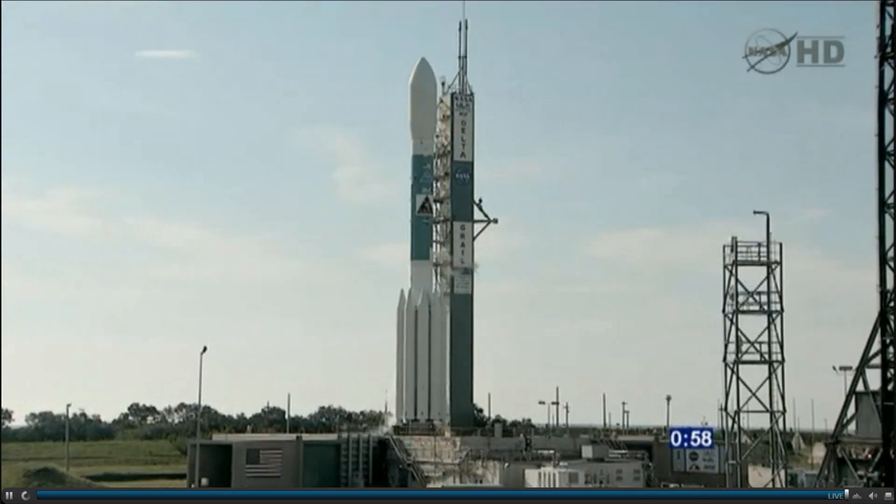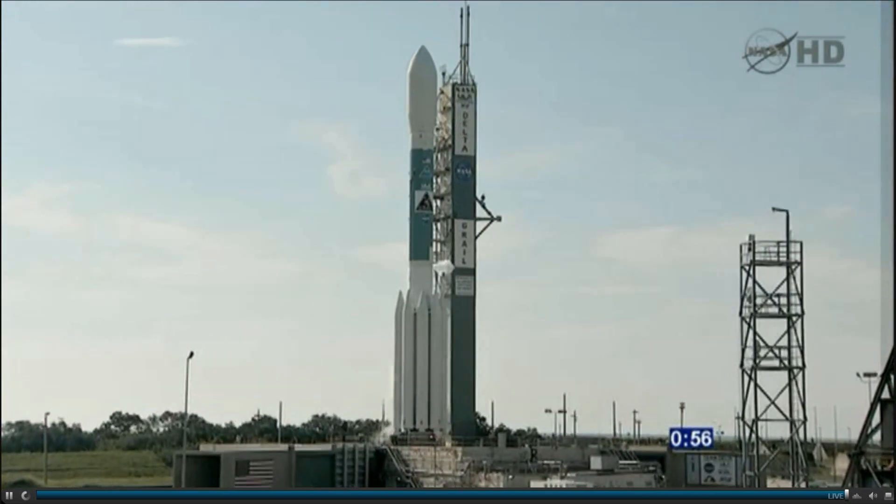T-minus one minute and counting. LC countdown limit conditions on. T-minus 60 seconds.